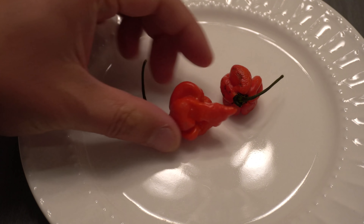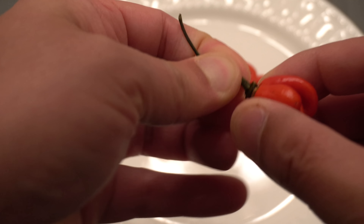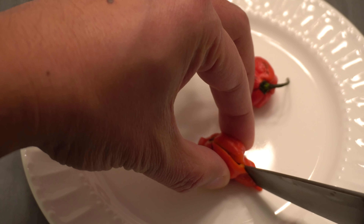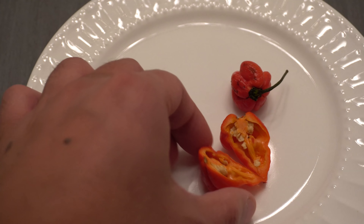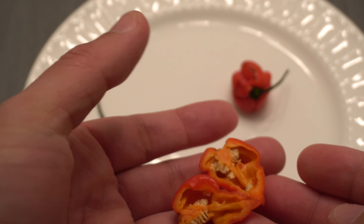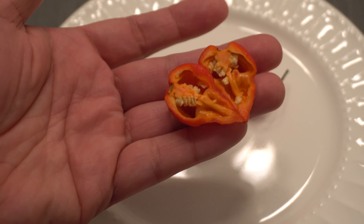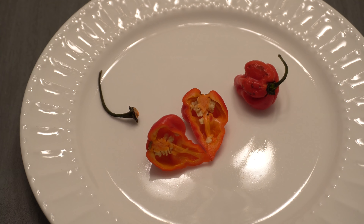I didn't grow this pepper myself, so I don't have a plant to show you. Let's cut it open and take a look at what it looks like inside. This is what the inside looks like — it has a pretty nice thick wall, I would say much thicker than the Reaper. It smells pretty hot too, so let's go ahead and try it out.